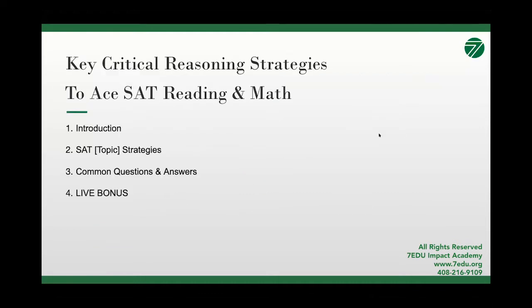In today's open class, we have Dr. Yan Lu speaking. Our topic will focus on the key critical reasoning strategies that will help you ace your SAT reading and math. The structure of today's class will go through strategies with Dr. Yan Lu and will also answer real questions from both our students and parents. If you stay until the very end, we always have a secret bonus waiting for our viewers.